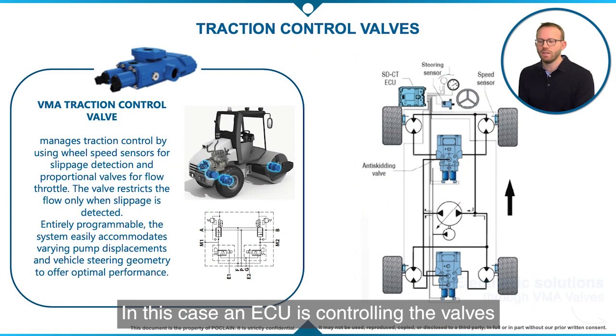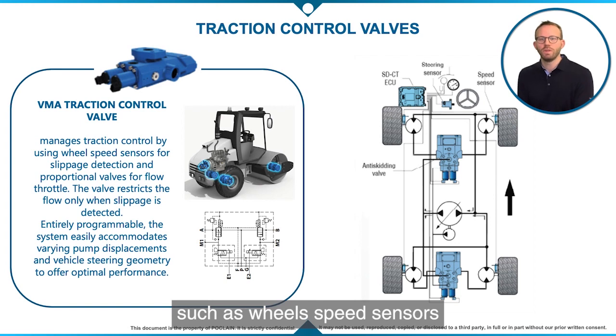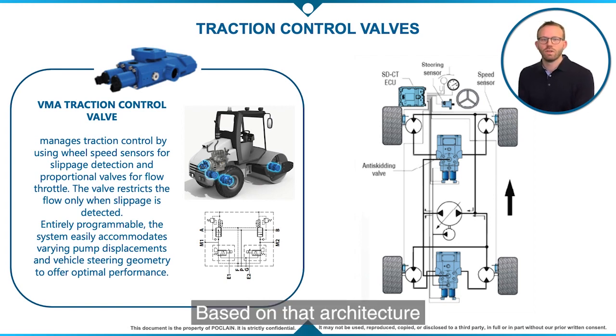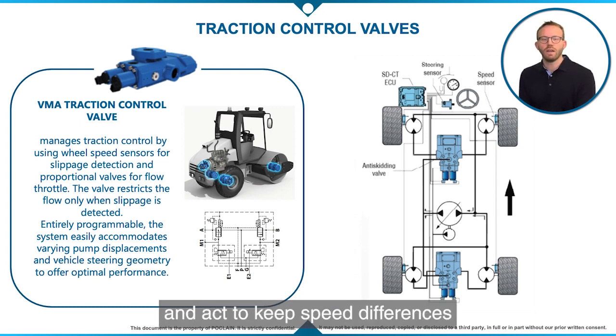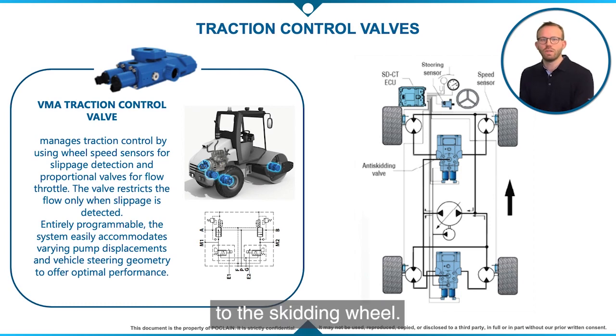Jumping now to the electronic solution through the VMA valve. In this case, an ECU is controlling the valves and sensors are added, such as wheel speed sensors and steering sensors. Based on that architecture, a control algorithm compares the speed of each wheel and acts to keep speed differences below a given limit by reducing the throttle area of the valve connected to the motor of the skidding wheel.